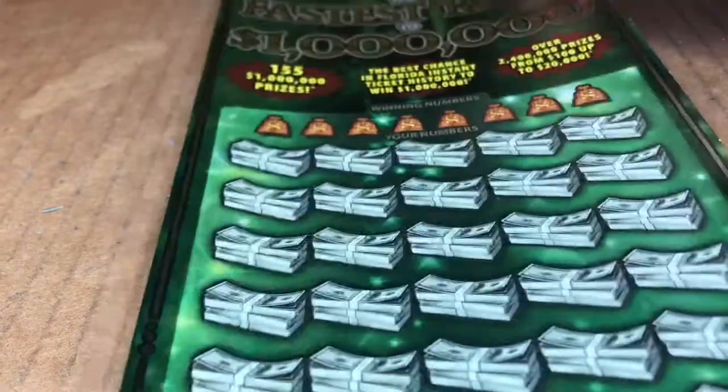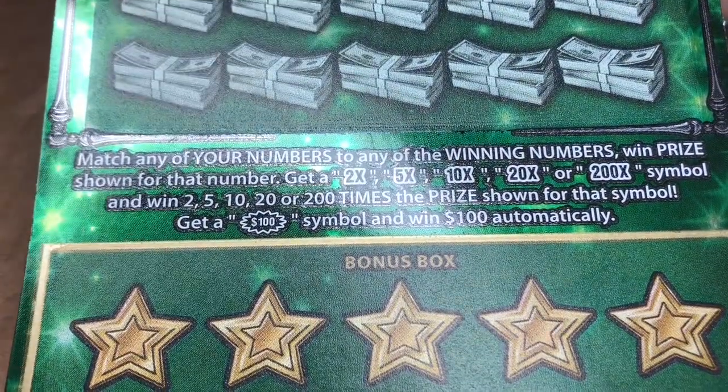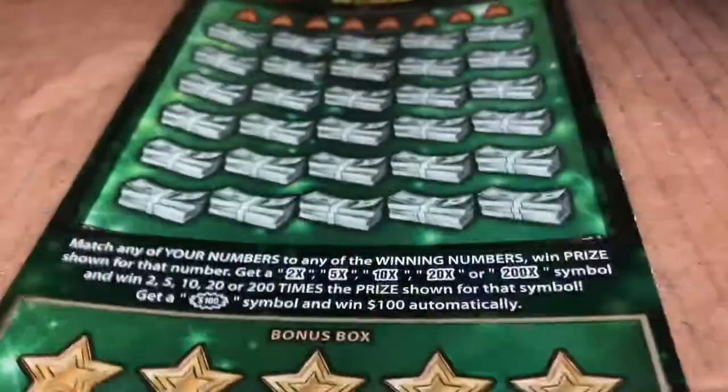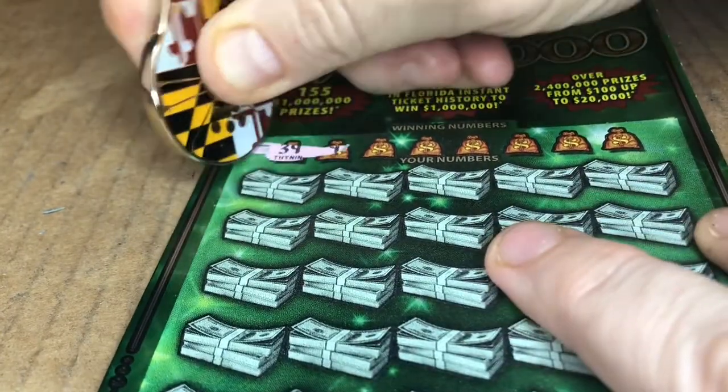Let's see — we're looking to match numbers. Also looking for a lot of multipliers: 2x, 5x, 10x, 20x, 200x, $100 burst. Or in this box, we're looking for that money bag and we would match that prize. We would find the money bag and get that prize.